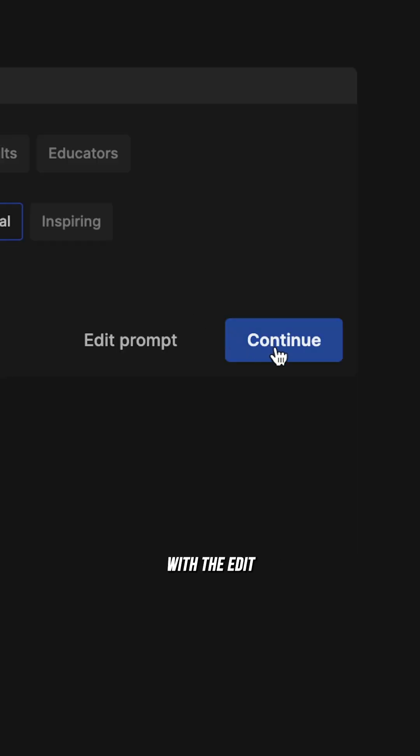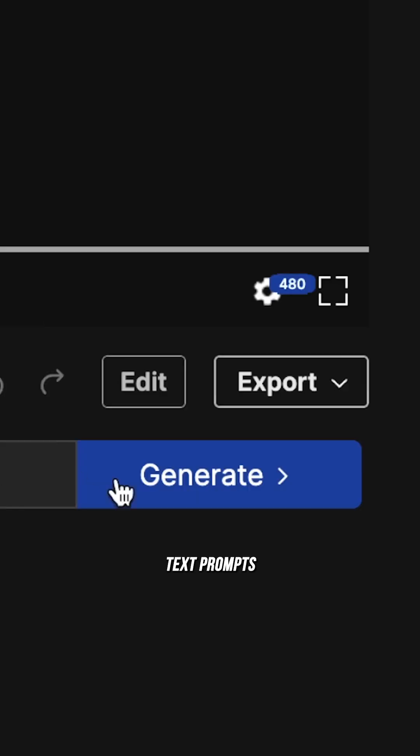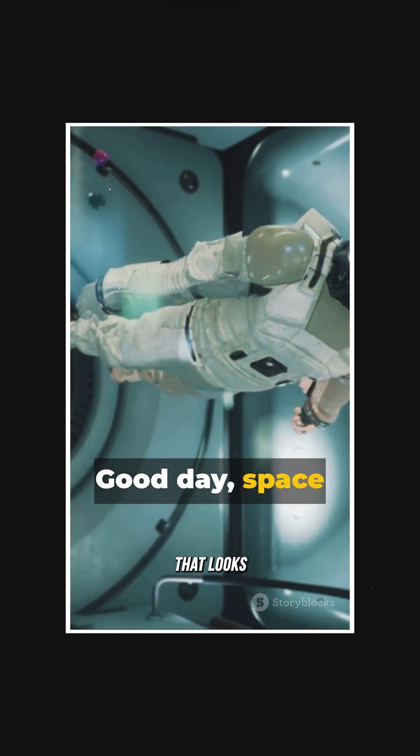Then edit the generated video with the edit media feature. We can also use the edit command box that allows you to make edits with simple text prompts, so that we have a final product that looks like this.